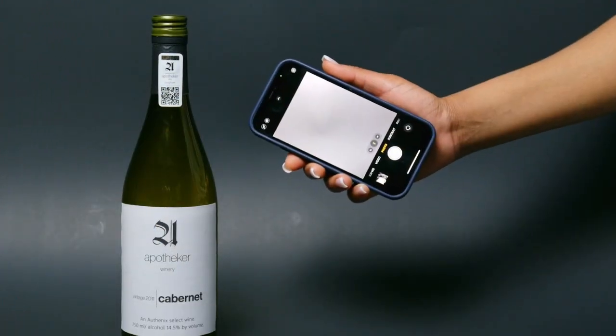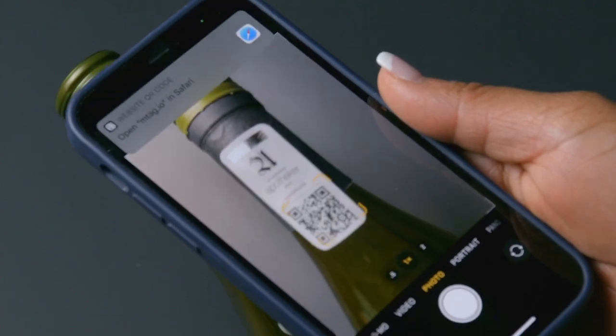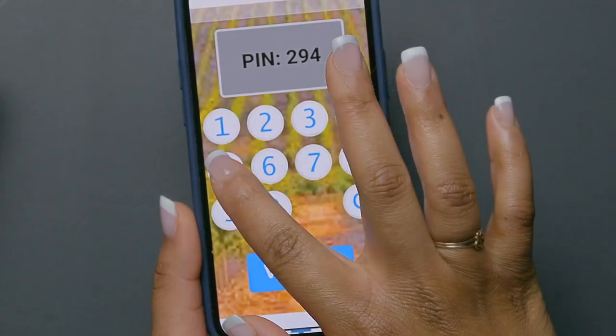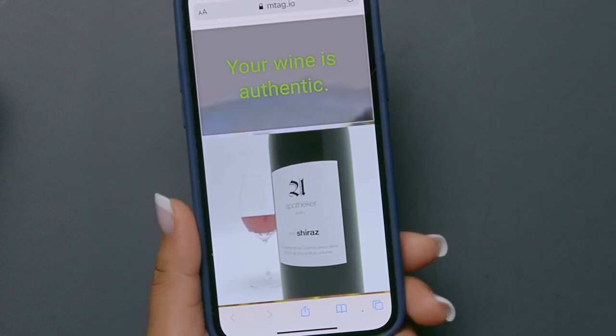The Digitracks platform allows users to scan a secure QR code on a security label, match a scratch-off pin to a QR code, get provenance information about a product, and instantly validate product authenticity.